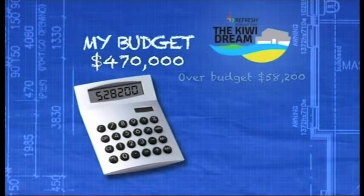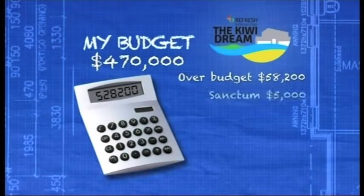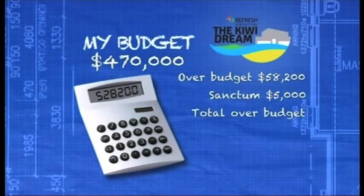I'm currently running at $58,200 over budget. Pascal's fabulous Sanctum will cost an additional $5,000, and I know our finance guy Mike Pero is going to freak out when he sees me adding it to the budget. But I want it so badly, so let's leave it in the plans for now.